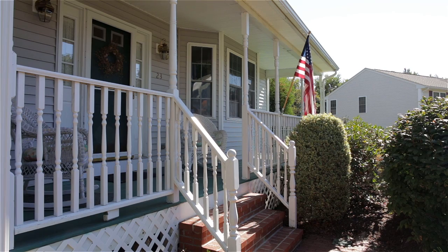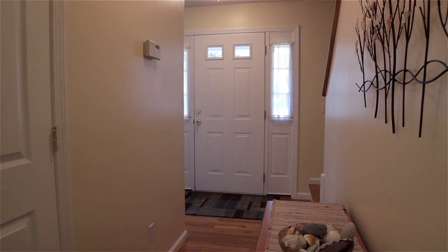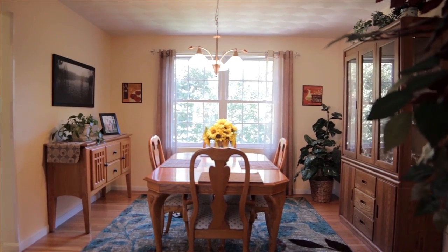The home's covered front porch is a relaxing outdoor sitting space welcoming you into the main entrance. Once inside, the inviting living room with an oversized bay window connects to a sun-filled formal dining room with hardwood floors.